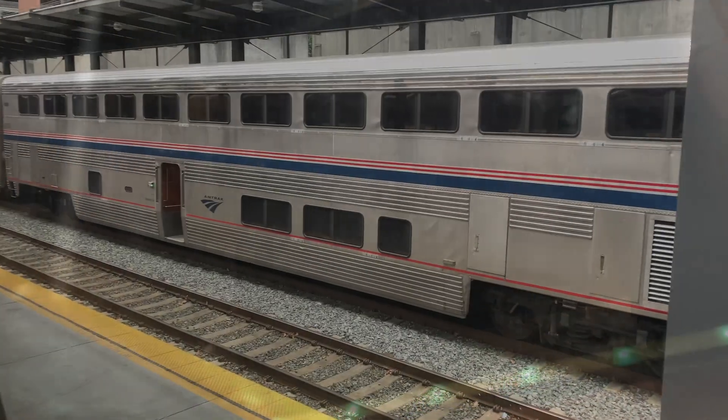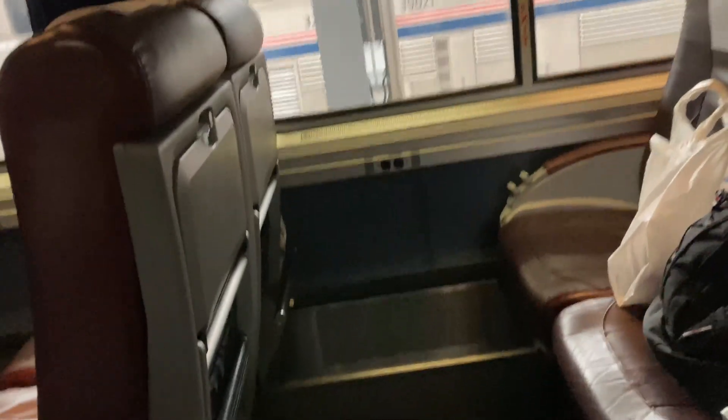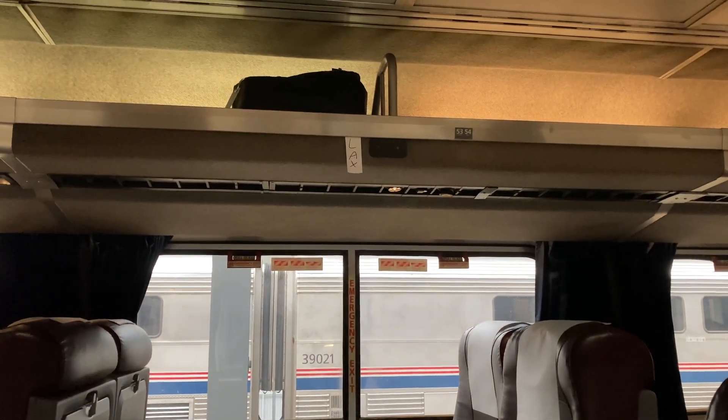Will you look at this rookie vlogger camera work! I promise I'm going to get better. On this trip, I got to choose my seat. I picked the window seat — lots of leg room and plenty of space up top for your stuff.